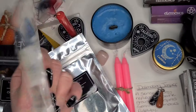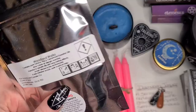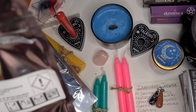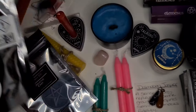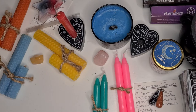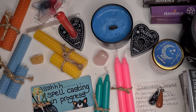Looking at the backs of the wax melts: Woodland Walk contains pure spruce, pine, and cedarwood essential oils. Oriental Musk contains - I'm not going to try and pronounce that because it would end badly! Breathe Easy contains pure rosemary, eucalyptus, peppermint, and camphor essential oils. And the final item was this really cute 'Shush - Spellcasting in Progress' magnet included in my goodies.